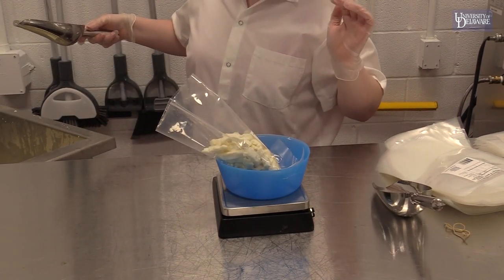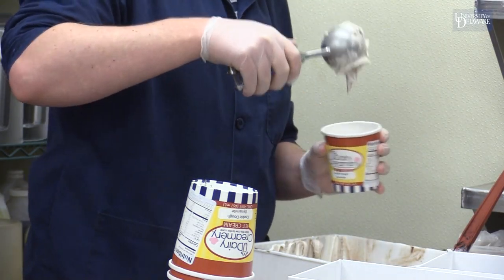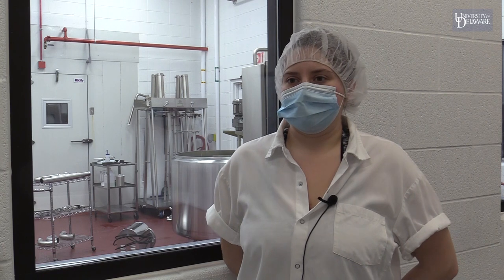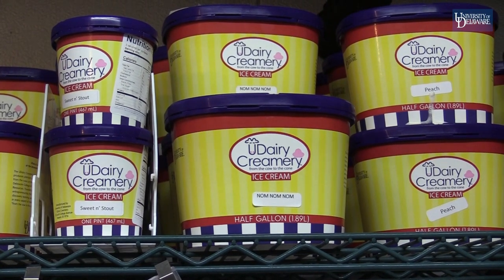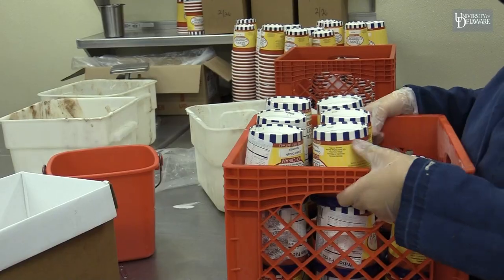They get to serve the ice cream to the public and interact with the community, which is awesome. They get to create the ice creams, they get to make the ice creams. Even our supervisors at night are all students. Having it run basically entirely by students, I think, makes us unique. Those are all really interesting aspects that the creamery doesn't always get to talk about that happen kind of behind the scenes — but honestly, I love everything that we've made so far and I'm very excited to share it with everyone.